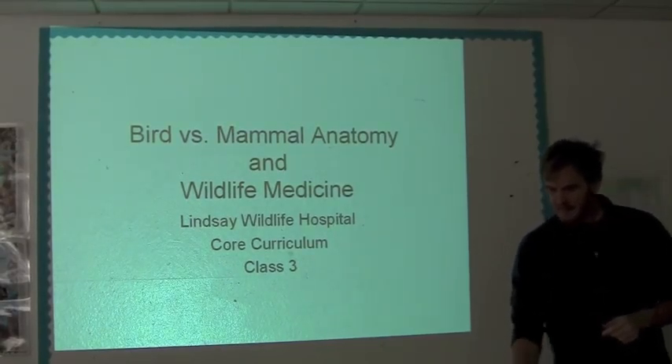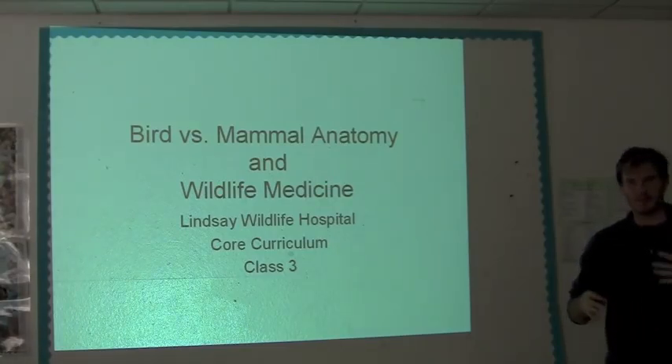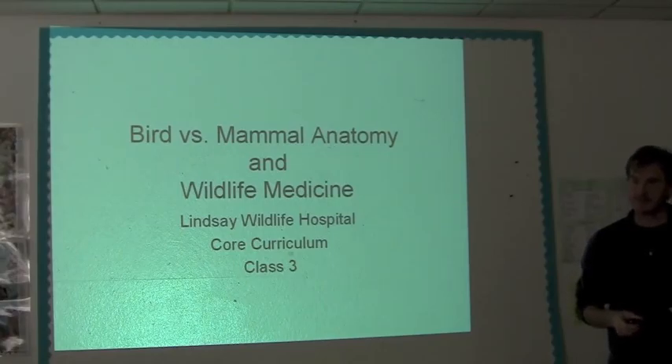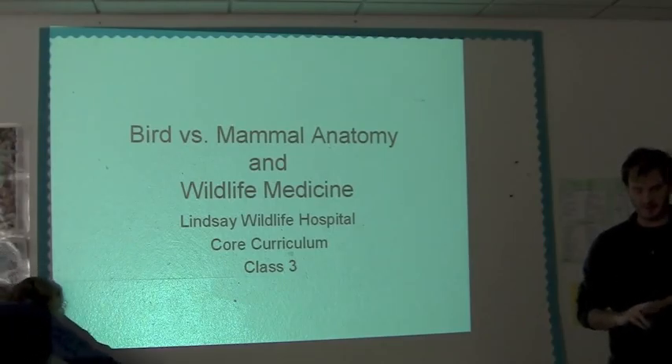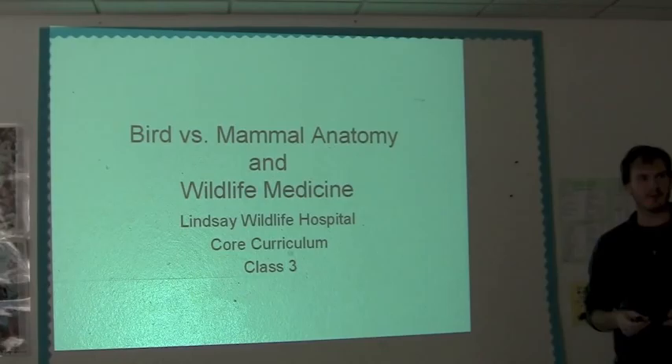The truth is, for the most part, the anatomy between birds and mammals is pretty darn close to the same. There are some pretty significant differences, of course, like feathers and fur. But it all kind of works the same. There are some important differences that we need to discuss in what parts of their anatomy is important to us as rehabbers.